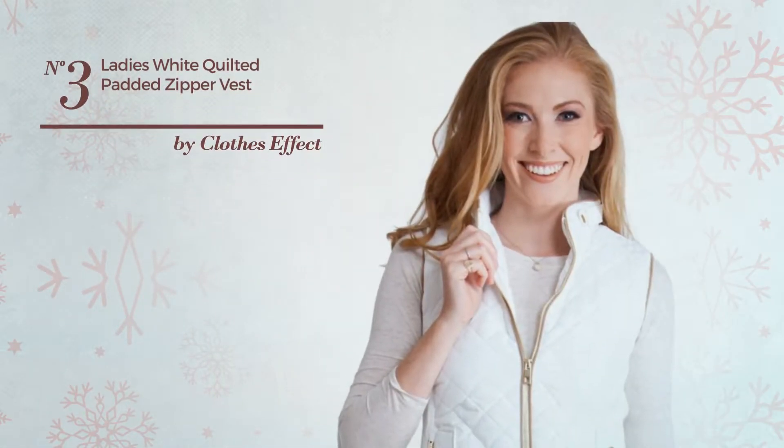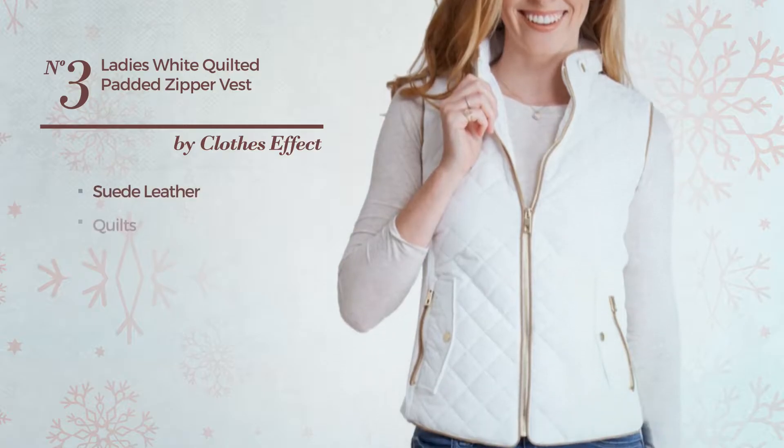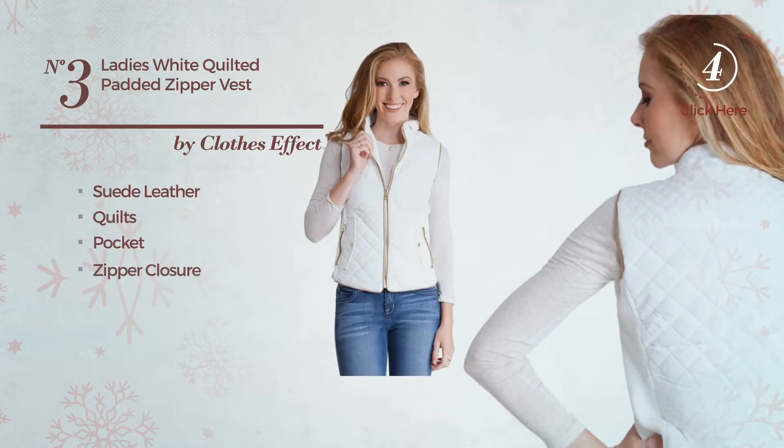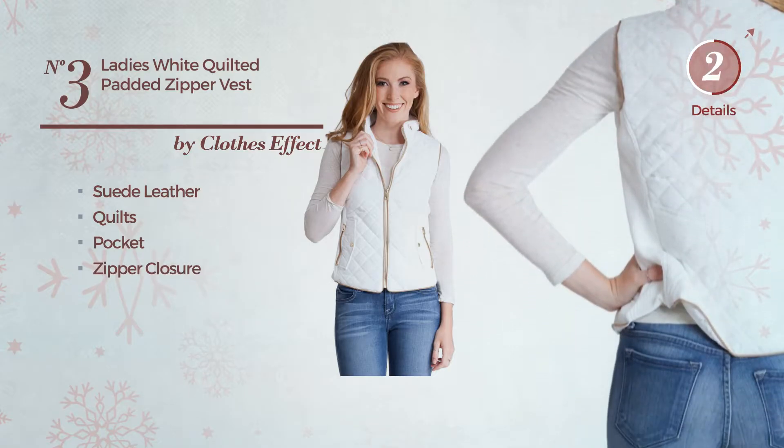Number 3. A Jacket Vest. Made of suede leather, styled with quilts, this vest includes pocket and zipper closure. Available in 21 more colors.